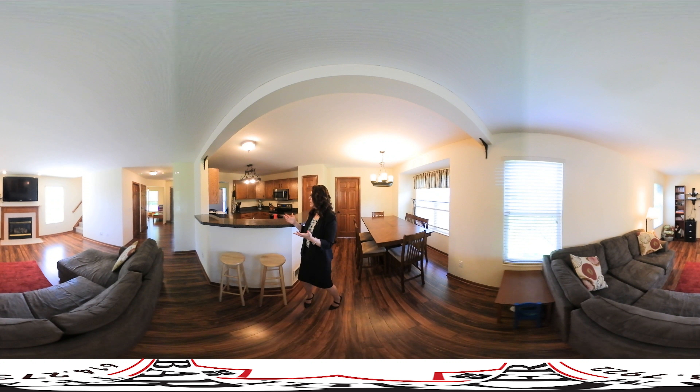So here we have the master bath. It's got double sinks, his and hers. It also has a wonderful soaking tub, perfect for relaxing after a long day. I love that it's got a big window letting the natural light in. It also has a stand-up shower and if you look over here, a huge master closet. Plenty of space to store in there.